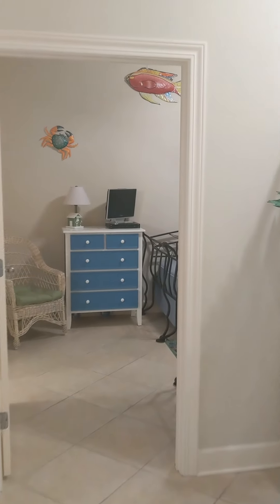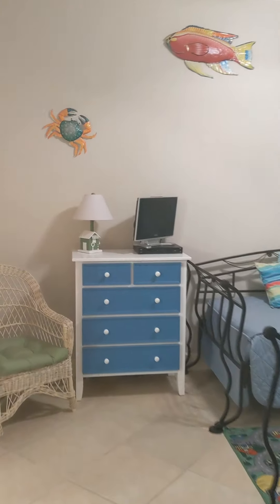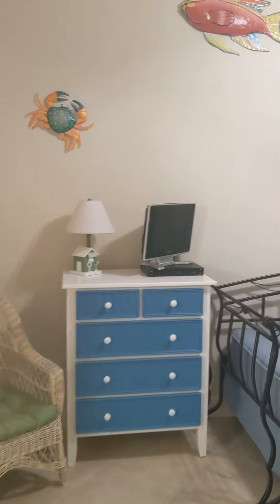Hey everyone, it's Constance, Brett Robinson Real Estate Sales, and it's time for another virtual open house.